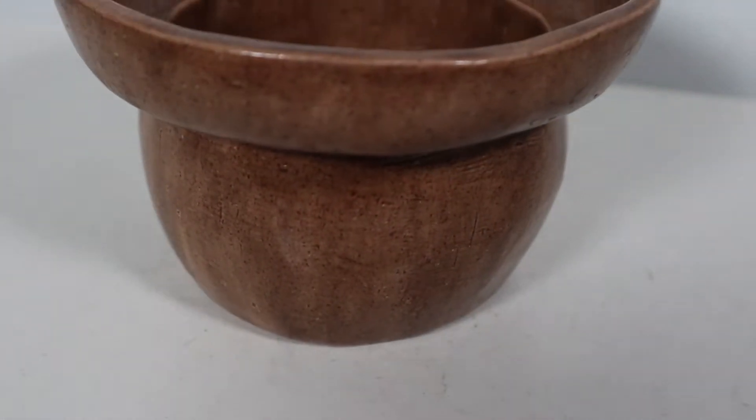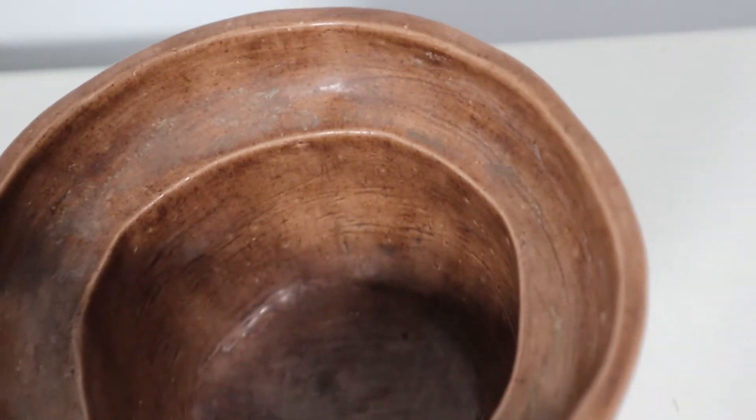Next up is this cute little pot. I really liked it because of the color and the unusual shape — it almost reminds me of a mushroom. Really happy about this one; it was only $0.99. I just thought it was cool!